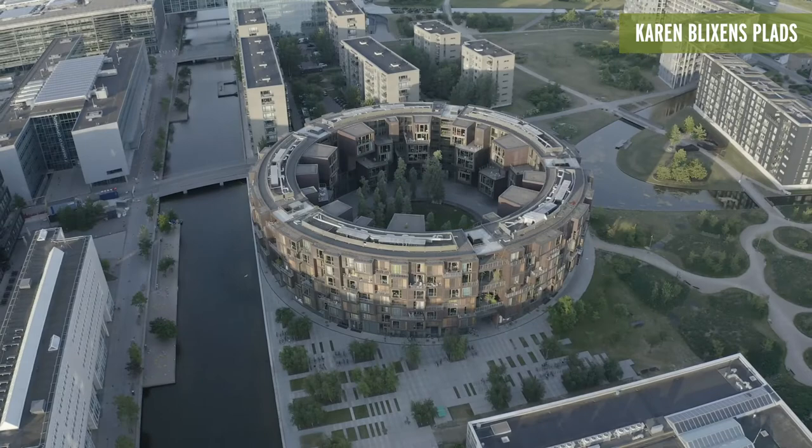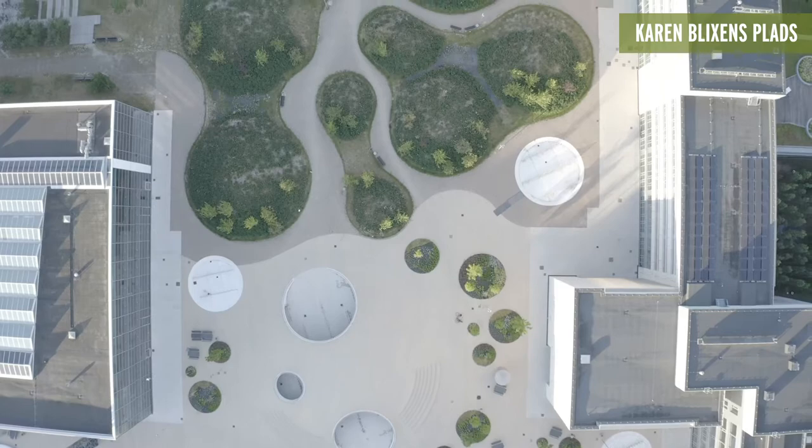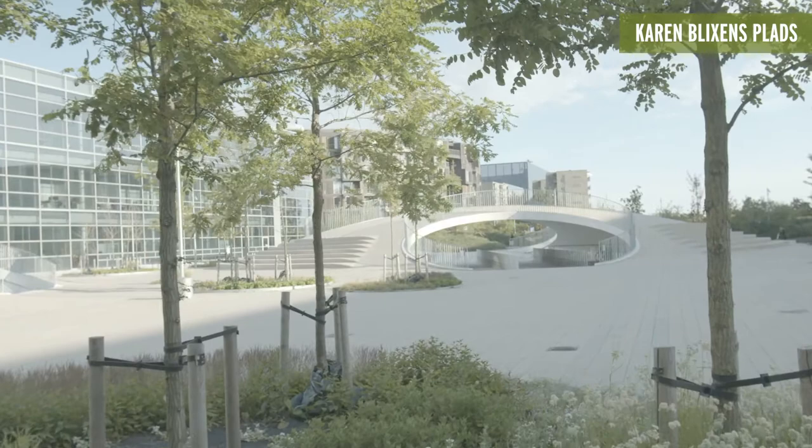Kurbjör Architects, known from their previous design work at Nørreport station, took on the challenge of creating parking for 2,000 bicycles at Copenhagen University's southern campus, while also creating a new public space to gather. Their elegant hybrid solution creates a landscape of human-made hills and valleys.